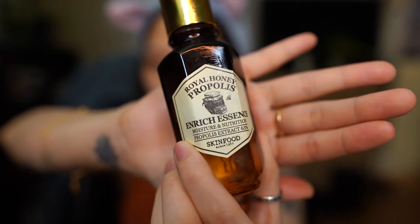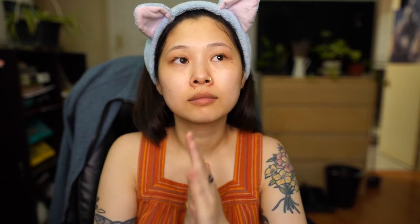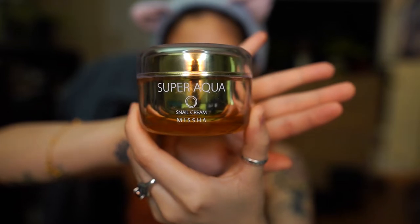For our essence, this is Skinfood's Royal Honey. It's really sticky initially, so I only apply a little bit, but it gets better as you spread and pat it out. For our lotion, this is Missha's Super Aqua Snail Cream. This has been one of my favorite lotions ever - it's super hydrating and it doesn't feel sticky afterwards. And that's it for skincare! I know it seems like a lot, but this routine has really helped clear up my face, so I'll always stand by it.